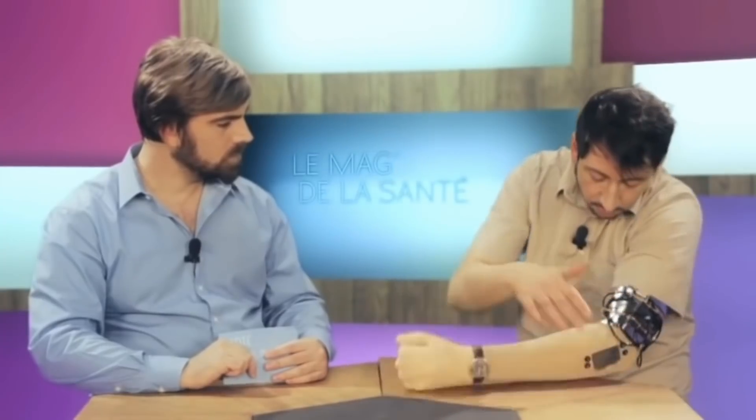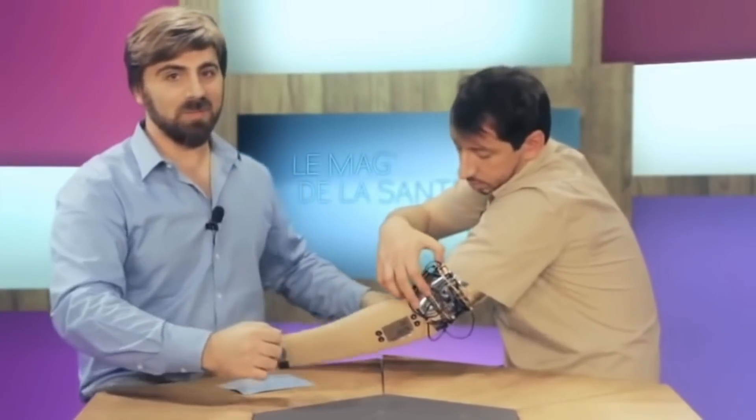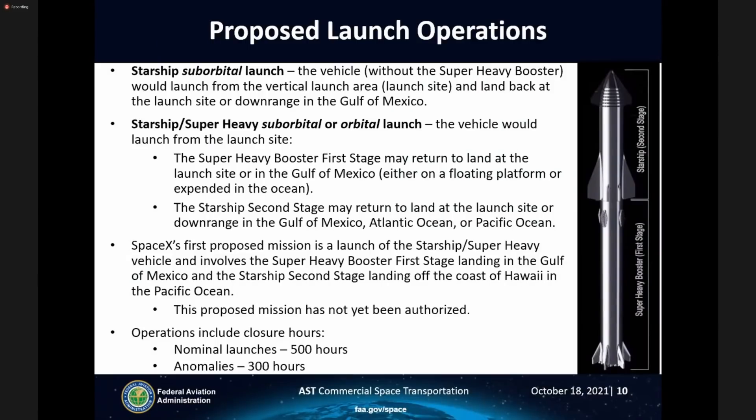I cannot wait — I've seen robot arms in action before and it's quite a satisfying experience. But before any of that can happen, SpaceX will need approval from the FAA, which is currently performing an assessment of the Starship program's impact on the local environment.